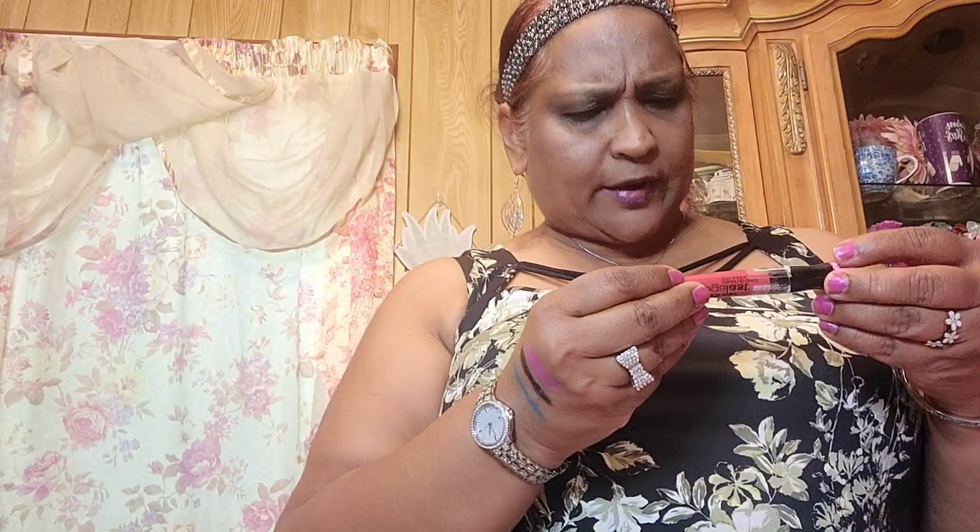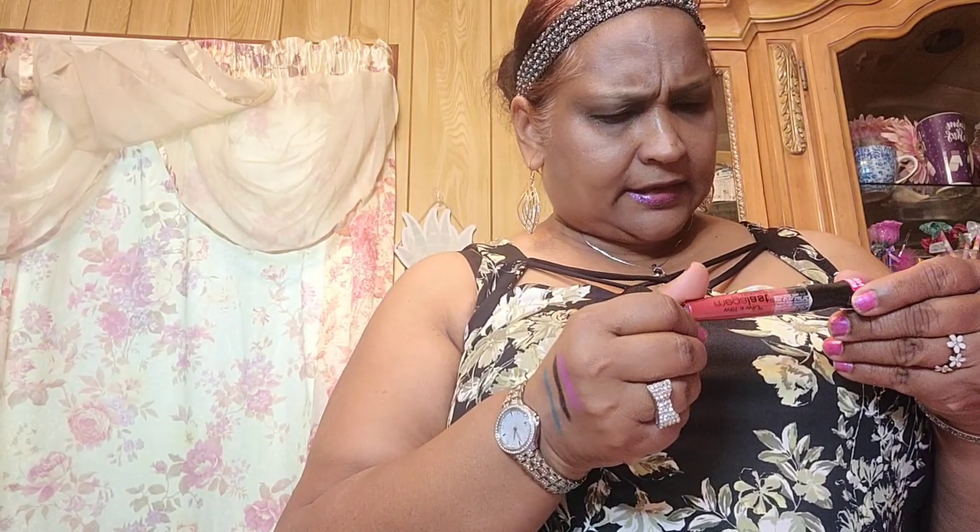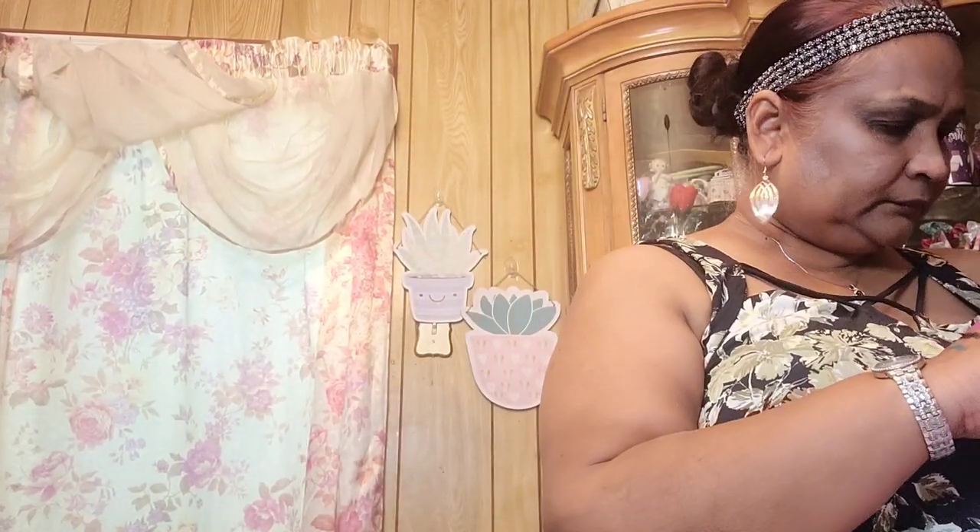She also sent me a Rimmel Stay Matte. Then she sent me a Flower Face the World Tinted Moisturizer — I absolutely love these, they're really really nice. Then she sent me a Wet and Wild Mega Last in the color Coral Me. Then she also sent me an LA Colors Beauty Pot — three pops of color in one pot — and these are really really nice, really amazing. I love these.